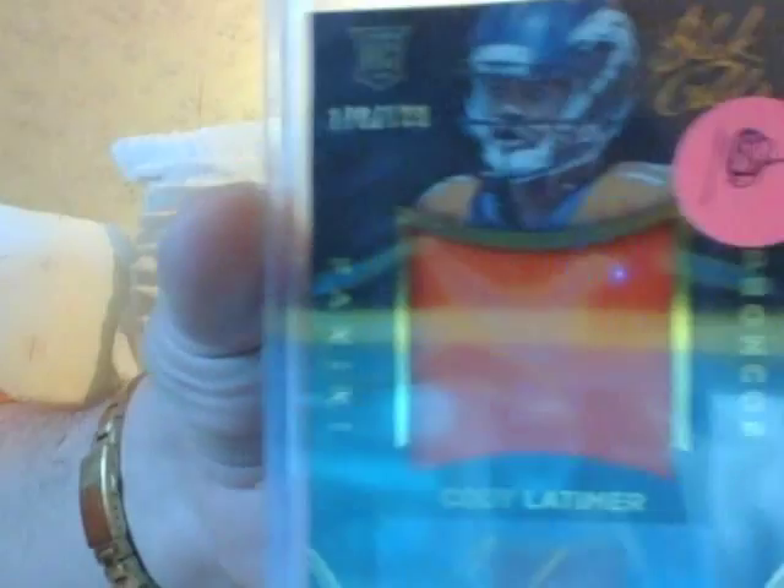Cody Latimer, autographed gold, autographed jersey — $10 from Black Gold.